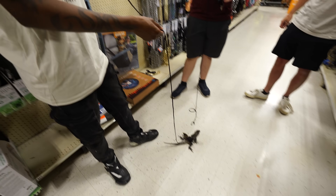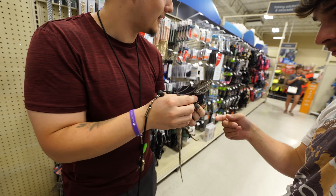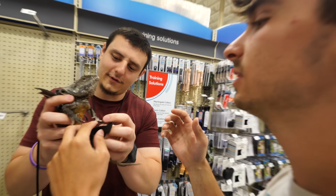Oh my God, he's a frilled dragon! He's a real dragon. Do you want to meet our dragons? I need help — just hold him.